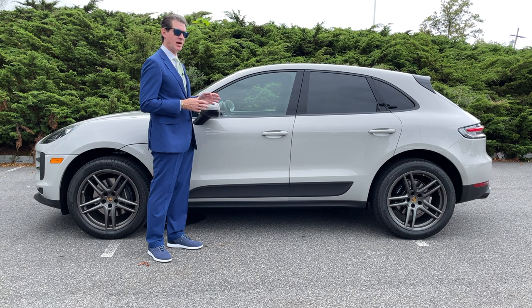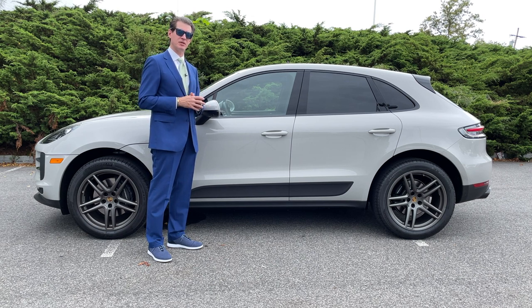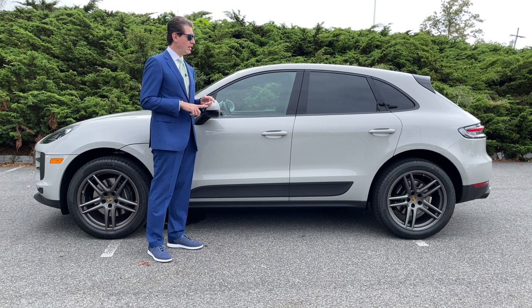So why don't we get inside and show you a couple of things on the interior, which may give you a hint of what model this is — Macan Base, Macan S, Macan GTS, or Macan Turbo. I should mention this is a 2021. Let's get inside right now.